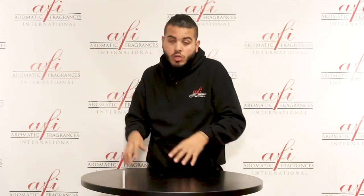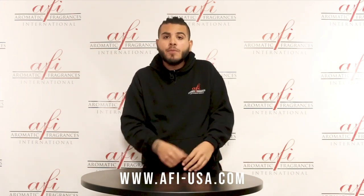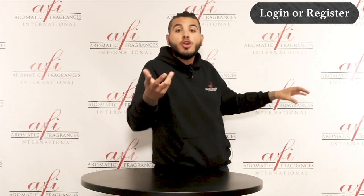It's simple. All you're going to want to do is go to our website, www.afi-usa.com. On the top right corner, you're going to see 'My Account.' Under 'My Account,' you're going to see 'Login or Register.' You're going to want to click on 'Login or Register.'